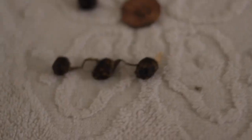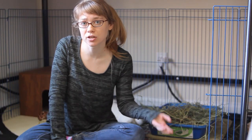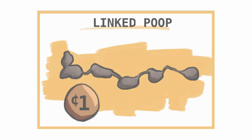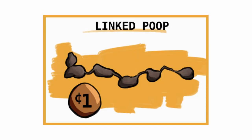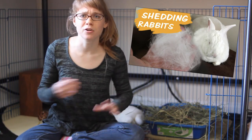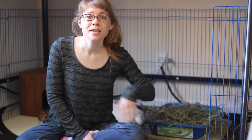Another type of poop you might find in your rabbit's litter box is linked poops — poops that are in a string connected by lots of fur. This usually happens when your rabbit is shedding a lot. For the most part this is not something you need to worry about; if your rabbit is pooping out their fur, that means it's going through the system and that's fine. If you notice a lot of these, then groom them more to help get rid of excess fur so they're not eating quite as much of it. I also have a video about shedding in rabbits with tips about how to groom your rabbit and make sure seasonal shedding is normal.